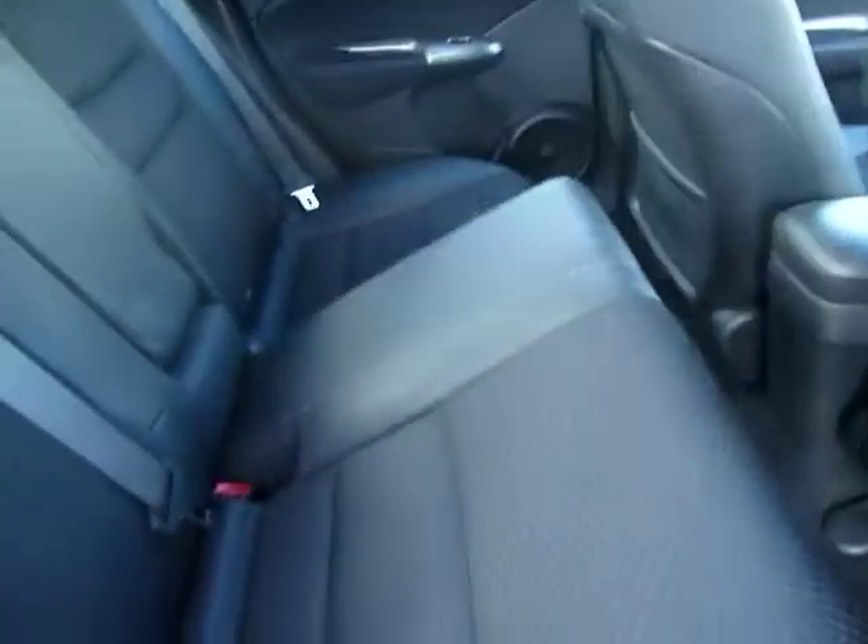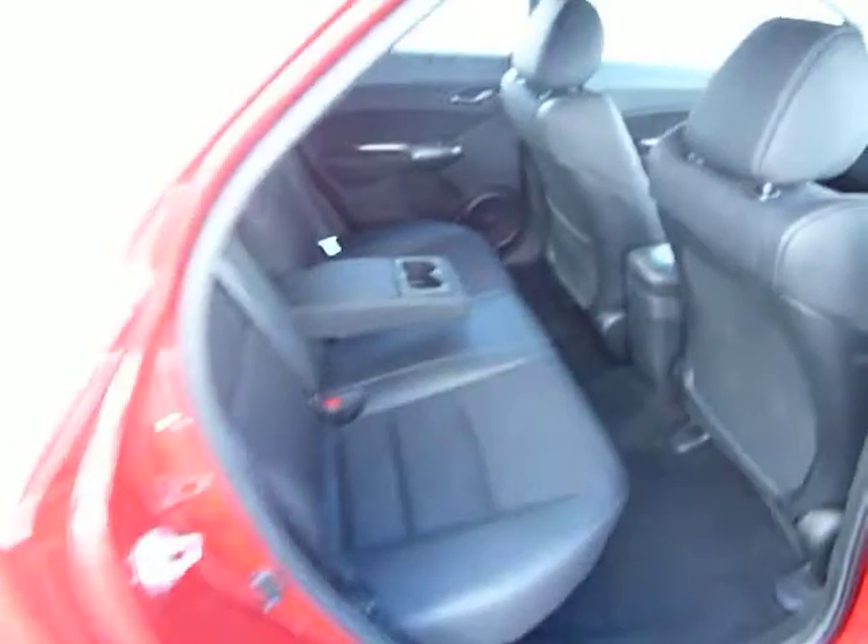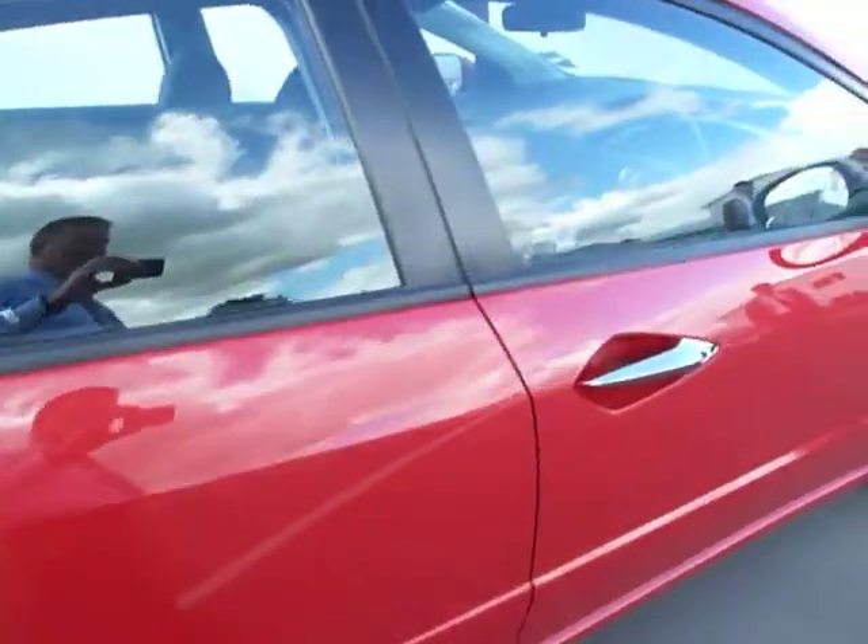The car also has the Honda magic seat system. When the bottoms of the seats are folded up you can store tall objects if you wish. Also the rears of the seats fold down, giving you an exceptionally good sized boot.